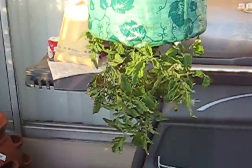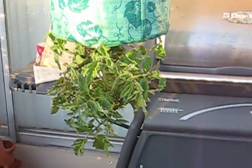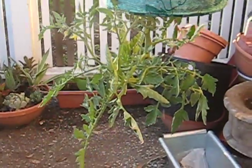Going over here, this is Topsy-Turvy number two — it's growing tomatoes. Topsy-Turvy number one is also growing tomatoes, different variety.